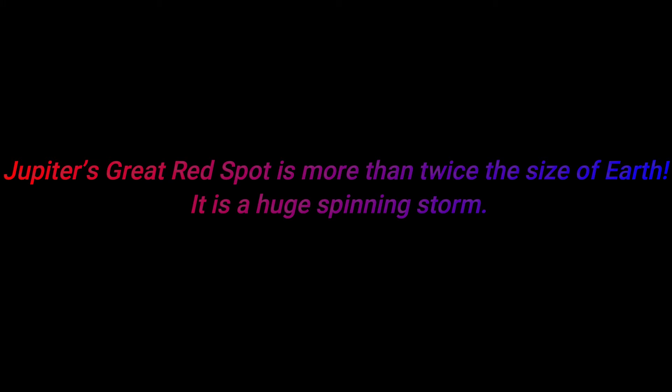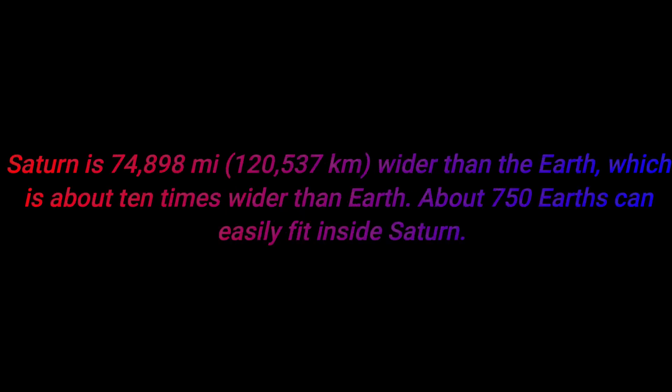Number ten: Jupiter's Great Red Spot is more than twice the size of Earth. It is a huge spinning storm — very huge!